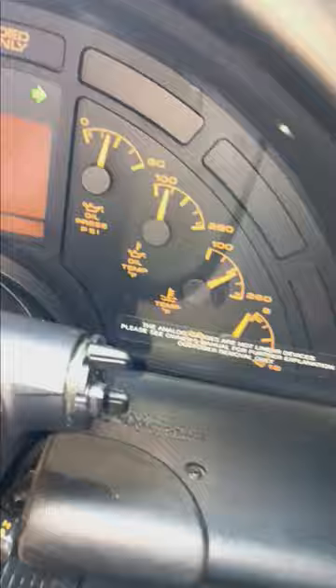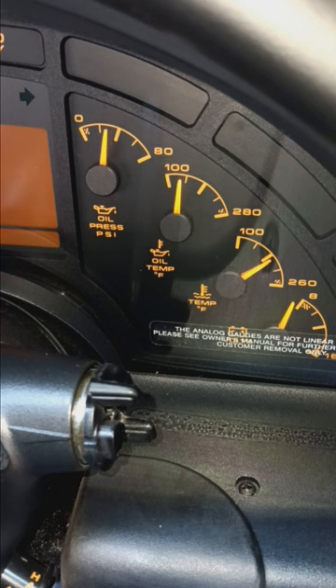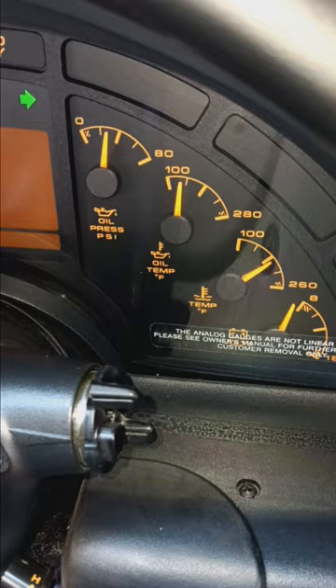It even still has the sticker on the dash: 'The analog gauges are not linear devices — please see owner's manual for further explanation. Customer removal only.' Are you the customer that removes that? God, I hope not. But immaculate interior — there's no Armor All in here. This is just cleaned with Meguiar's detailing wipes. They're not greasy.